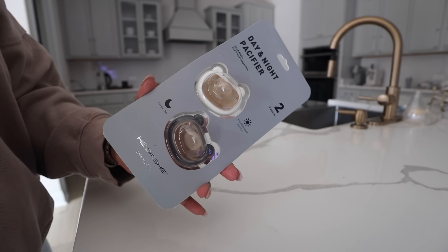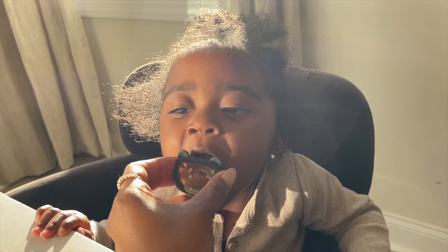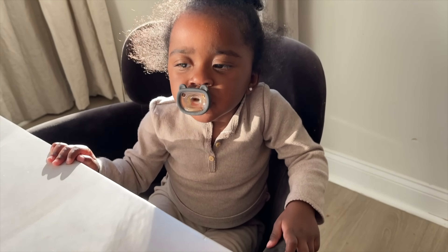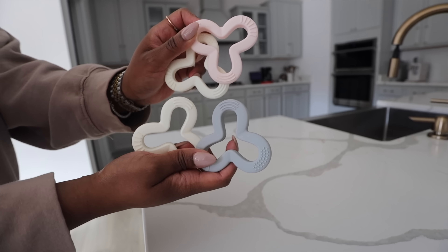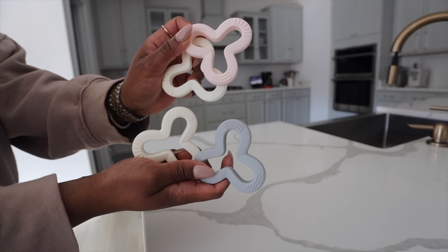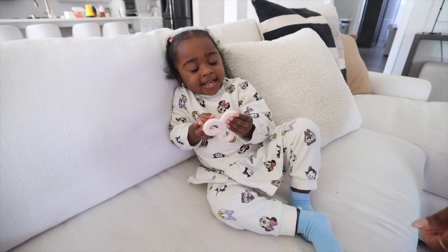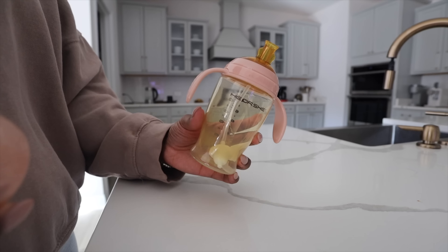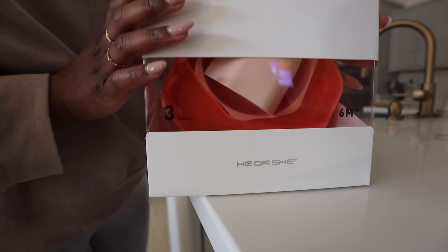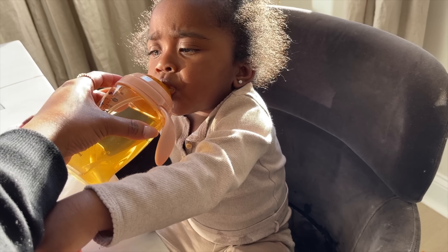They also sent over these really cool pacifiers — one is for daytime, one is for nighttime. The shape of the pacifier is different for nighttime so it doesn't disturb their teeth. They also sent over these really cool teethers that help promote hand-eye coordination. They have a wide variety of different things that your baby will need. I will have all of the information linked down below about both brands — awesome brands, great quality items overall.